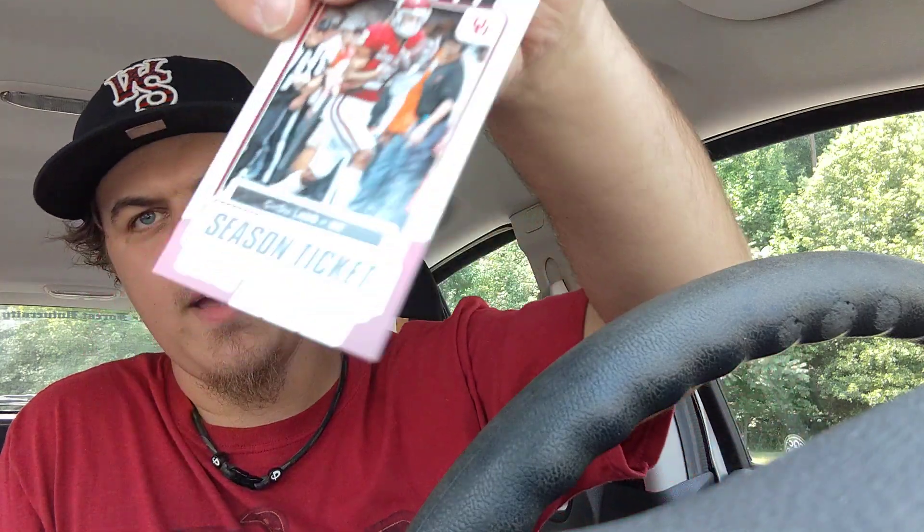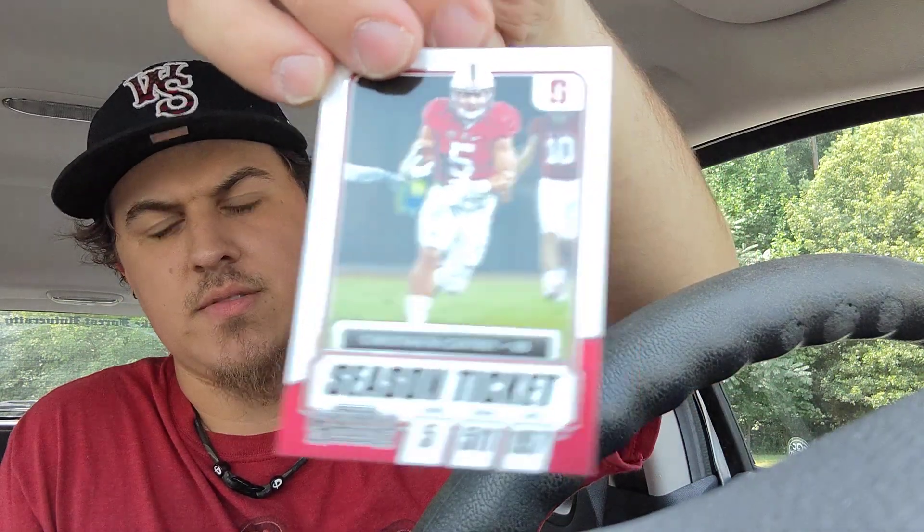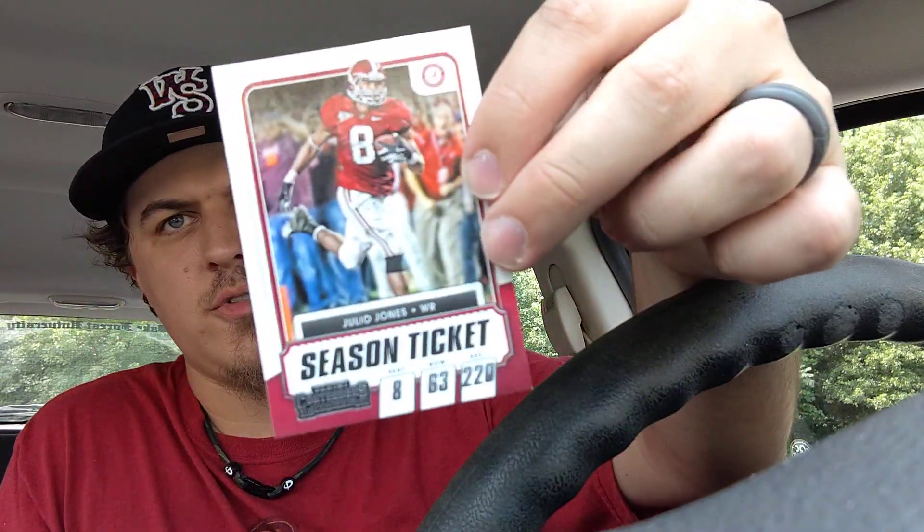Continuing through the base cards: CD Lamb, Deshaun Watson, Christian McCaffrey, Bobby Wagner, and Julio Jones.